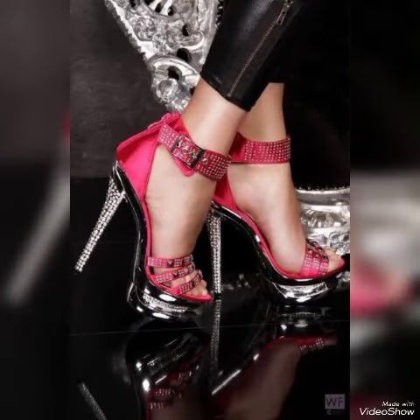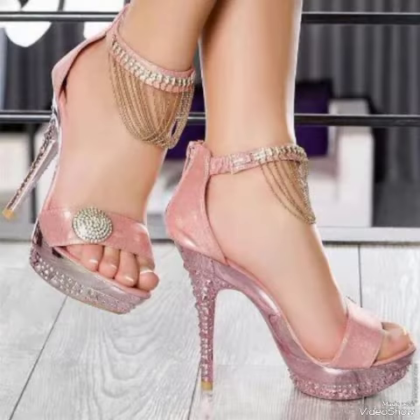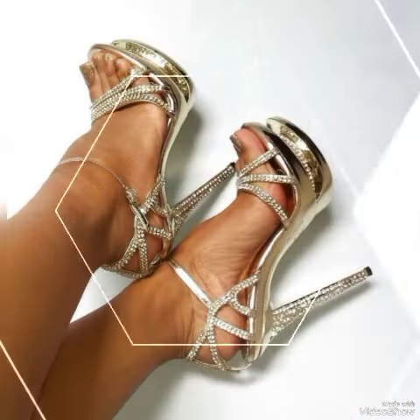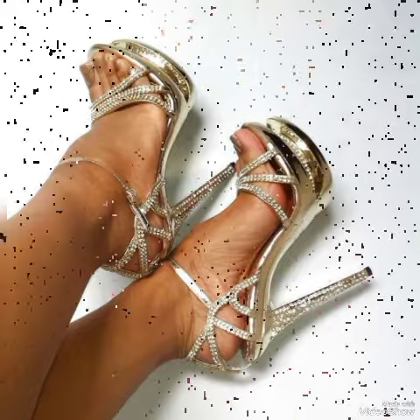Dear friends, if you want to buy them online, then I will tell you the best websites from where these stylish high heel sandals you can buy — from Amazon.com, AB.com, and AliExpress.com.